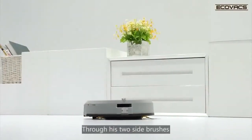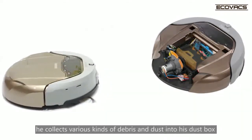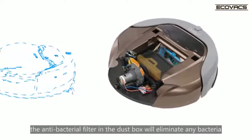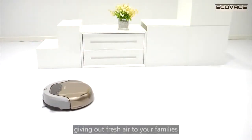Through his two side brushes, an agitator brush and a vacuum motor, he collects various kinds of debris and dust into his dust box when he roams your room. And the antibacterial filter in the dust box will eliminate any bacteria, giving out fresh air to your families.